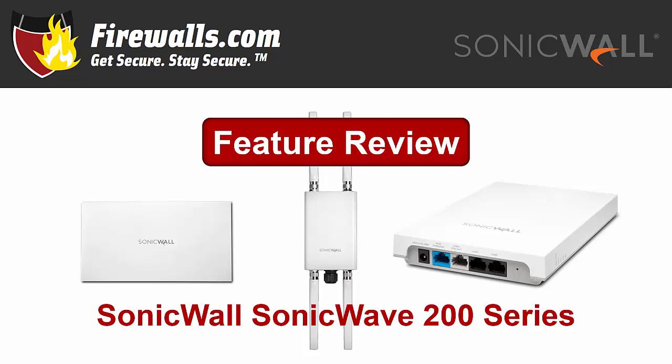In this video, we'll take a look at three wireless access points that represent the new SonicWave 200 series: the 224W, the 231C, and the 231O, all of which join SonicWall's other product debuts. Let's dive in to see what these state-of-the-art access points have to offer by reviewing their key features and benefits.